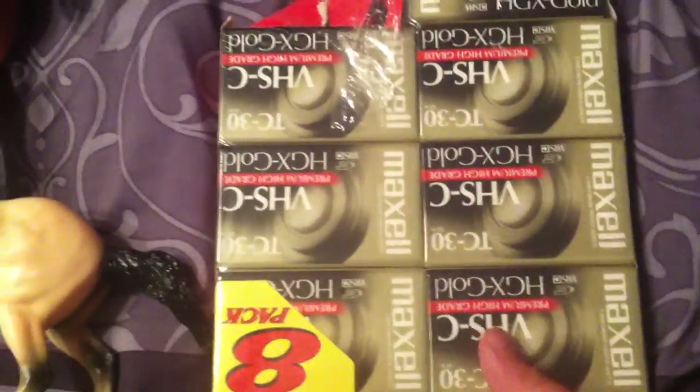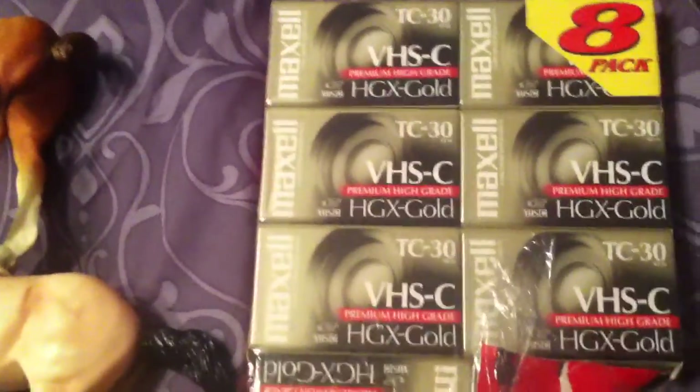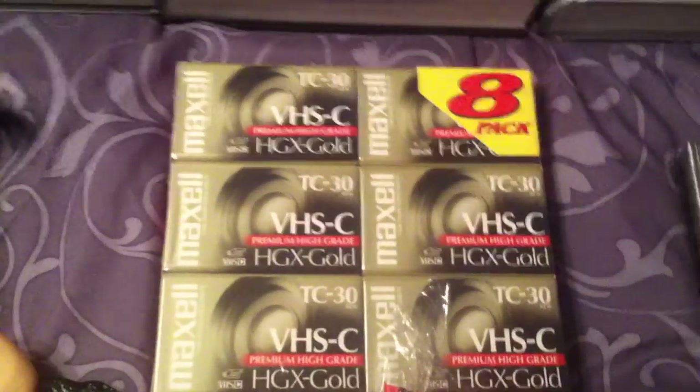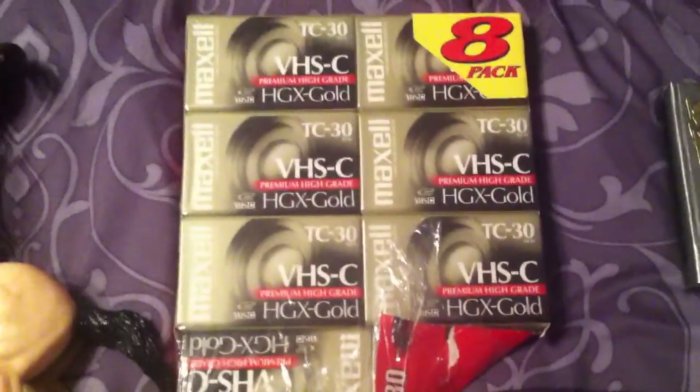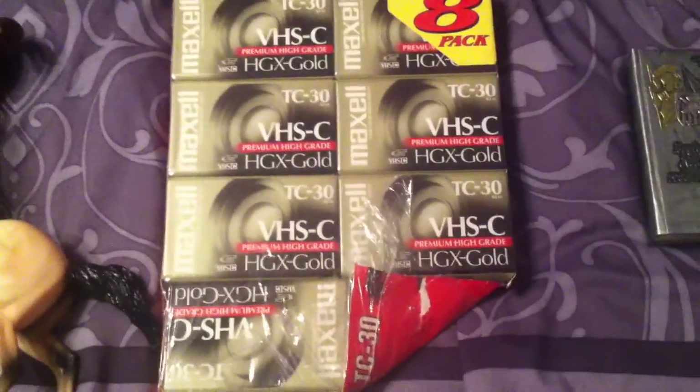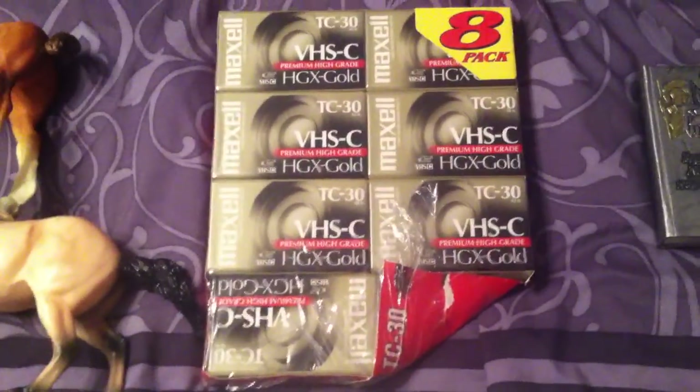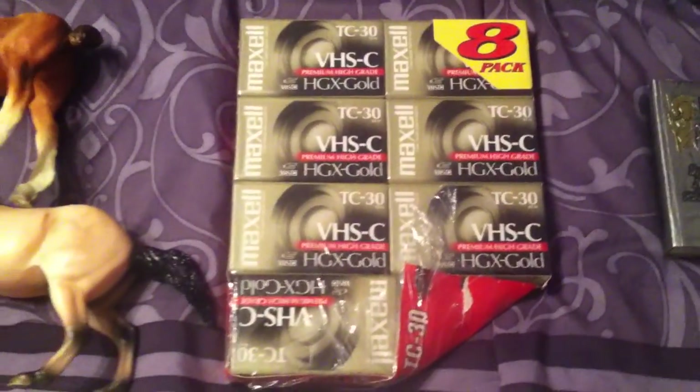These are Maxell VHS-C TC-30 cassettes — the kind used for video cameras. There are only seven in here, one is missing. I paid twenty-five cents a piece, so a dollar seventy-five total. I think this will go for $15 or $20. Not a whole lot, but when it's slow out there you take what you can get.